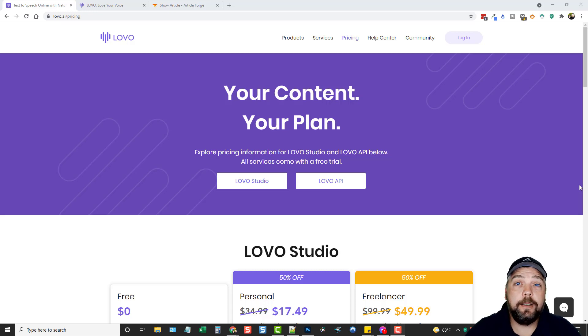Hey, this is Chris with VidSociety, and in this video I'm going to do a review for you on a product that many of you have been requesting called Lovo. This is a text-to-speech web-based tool and I actually got lifetime access to it for just $49. I'll put the link directly under this video in the description box. If it still says $49 you can pick it up for that price; if not, the deal has been discontinued.